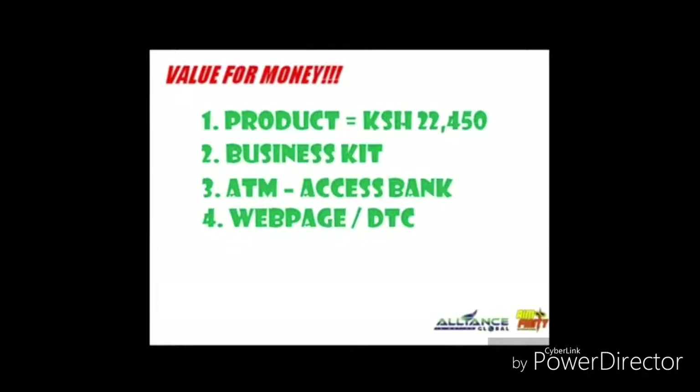you will automatically own an account in our webpage or DTC, known as Distributor Tracking Center, where you can log in and monitor all your business transactions — like who joined your business, who purchased products under your group, and when and what time they joined.